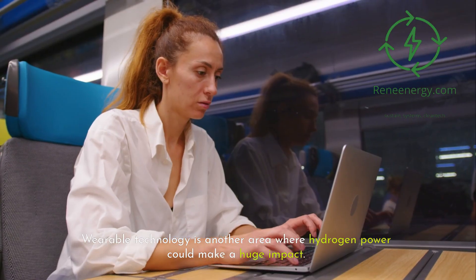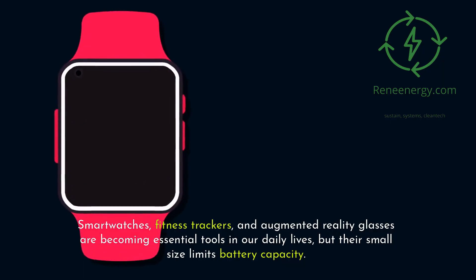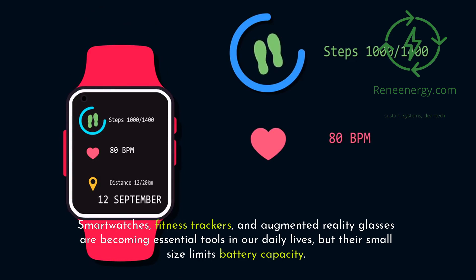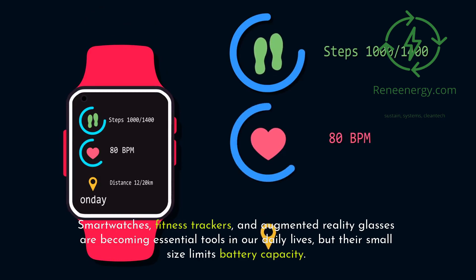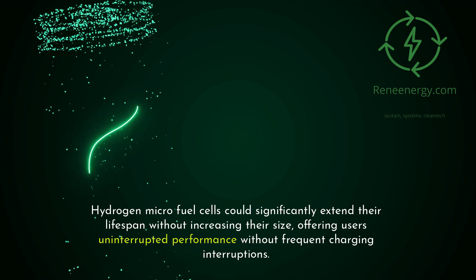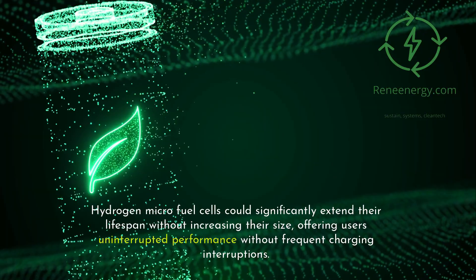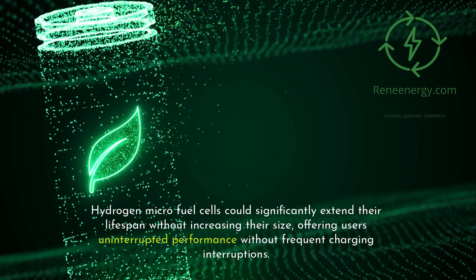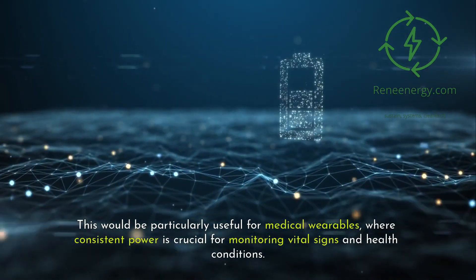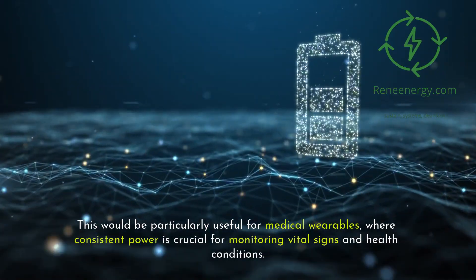Wearable technology is another area where hydrogen power could make a huge impact. Smartwatches, fitness trackers, and augmented reality glasses are becoming essential tools in our daily lives, but their small size limits battery capacity. Hydrogen micro-fuel cells could significantly extend their lifespan without increasing their size, offering users uninterrupted performance without frequent charging interruptions. This would be particularly useful for medical wearables, where consistent power is crucial for monitoring vital signs and health conditions.